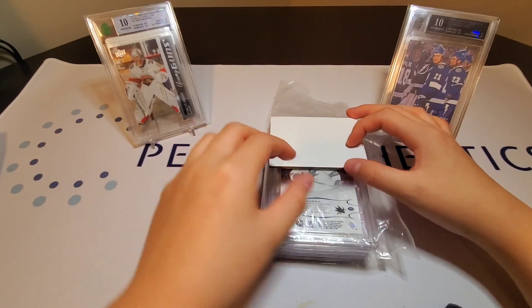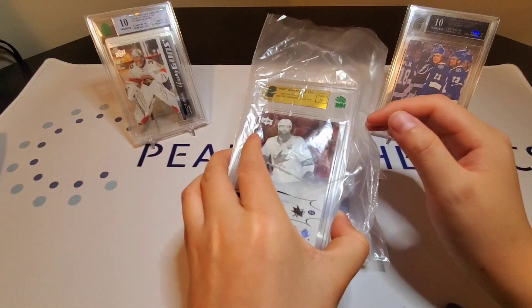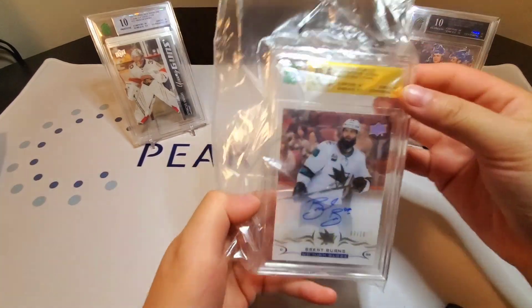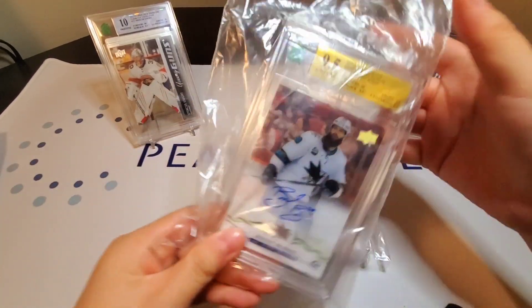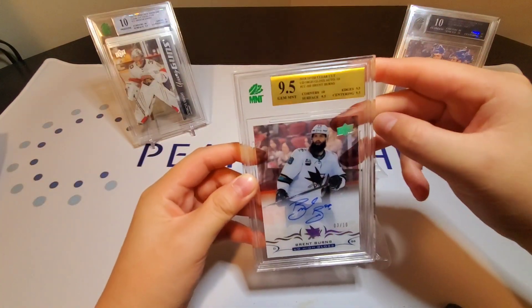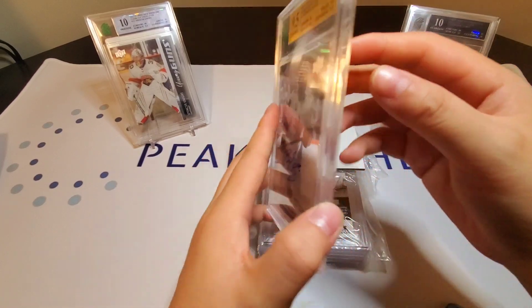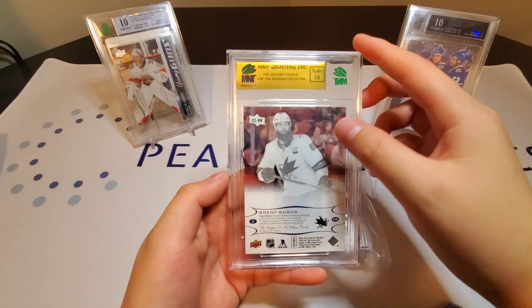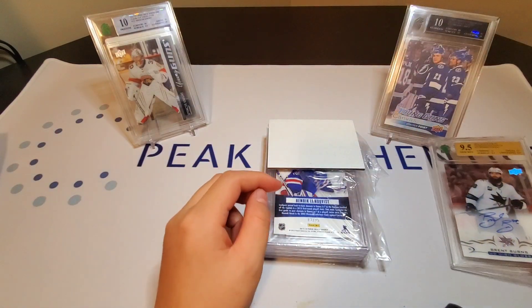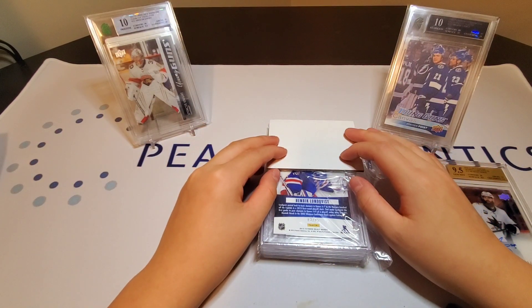Okay, we have a gold label, and it is a 9.5. It is one ten and three 9.5s for the Brent Burns High Gloss — a 9.5. Very good, that's what we'd like to see in our first pull.